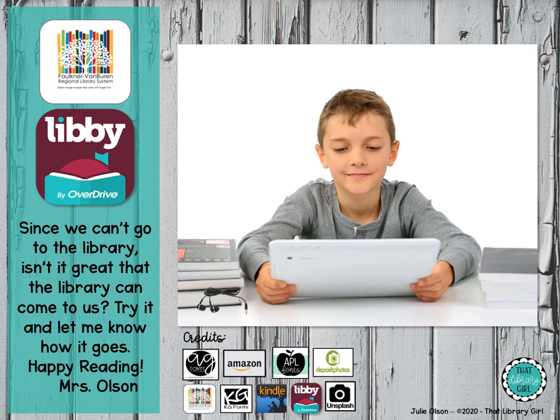Since we can't go to the library or a bookstore to buy books right now, isn't it great that the library can kind of come to us? I hope that you'll be able to investigate a little bit with your mom or dad and try out the Faulkner County Library website, or maybe try the Libby app to get new books. And in a week or so, I'm going to show you some of the other cool things that the Faulkner County Library provides for us. Thanks, guys — hope you have a great day!